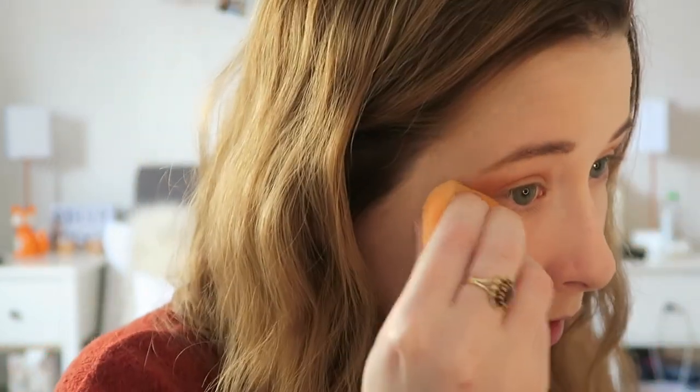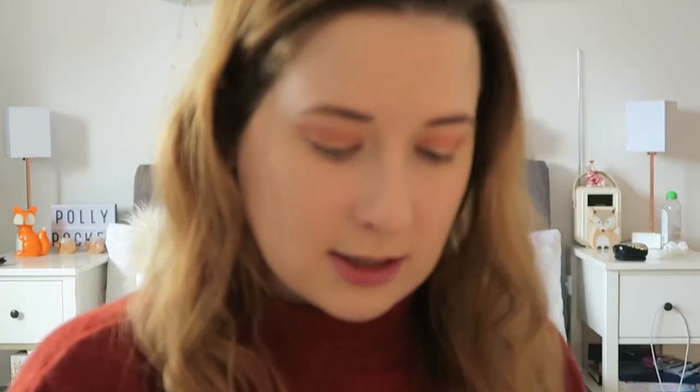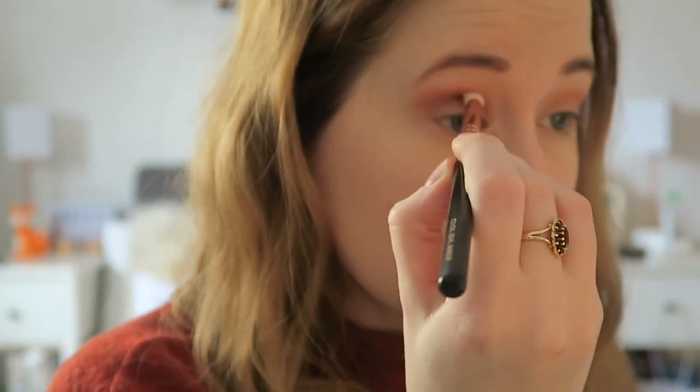I was going to actually try the tape trick — have you ever used that where you put tape under your eye so you can't go over? I just haven't got around to trying that yet. I'm going to get a tiny bit of a darker colour on the crease brush — like the smallest amount — and just literally take it in my crease, just to darken it a bit. I might regret this but we'll see. This is the kind of thing I do with makeup — I just wing it and hope it looks good.